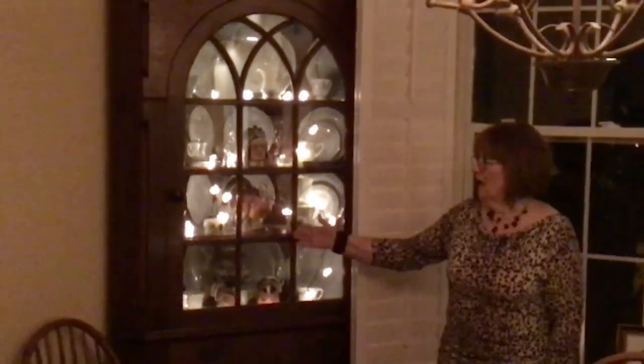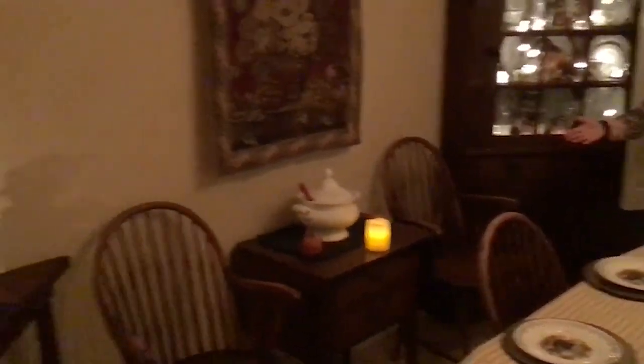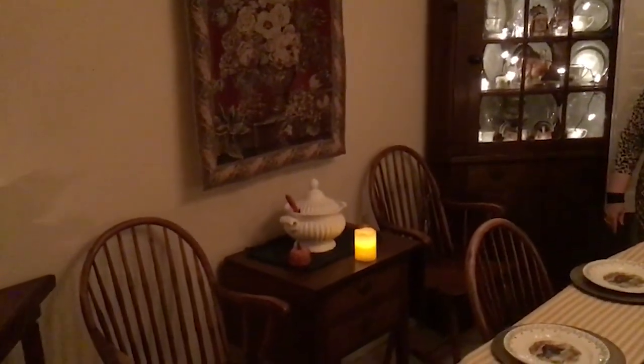I just use a string of lights that you can get at Walmart or the dollar store, put them in my china closet, and it brightens things up - otherwise it would be a very dark corner in the room. I also have battery-operated candles all throughout my house; that's a nice feature.